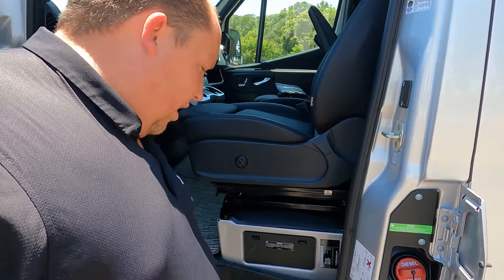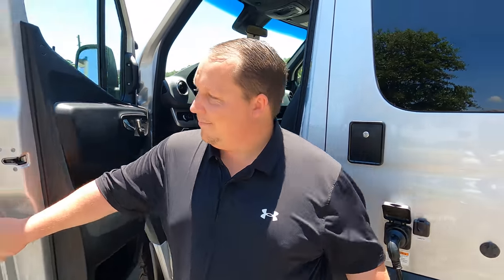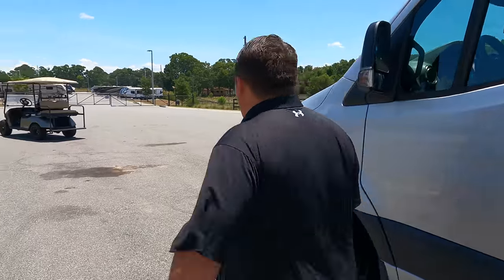Here's the entry step with another running board, which is very nice. The outside of this motorhome looks great, but it does look even better on the inside. Let's go take a look.